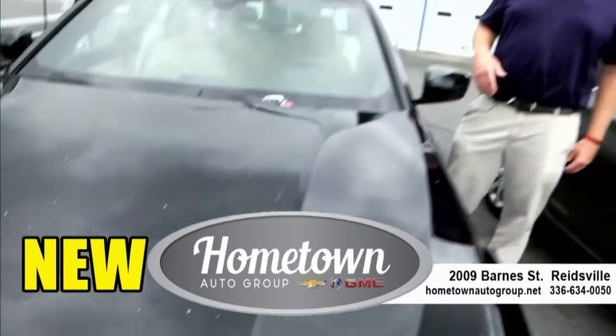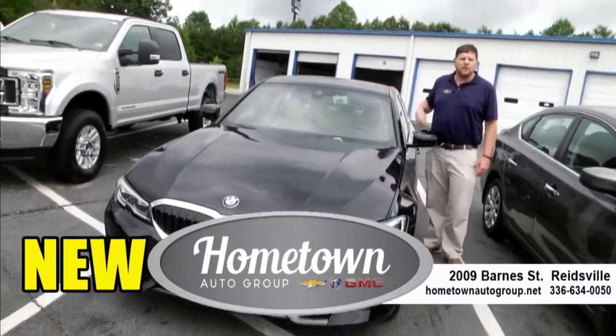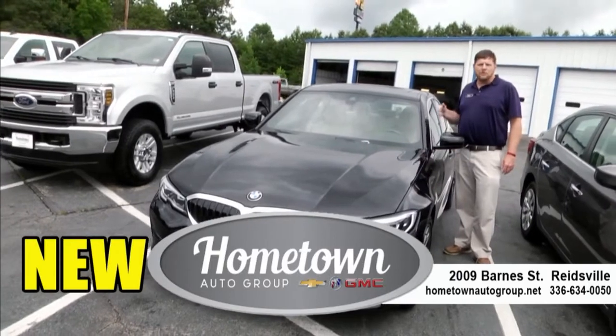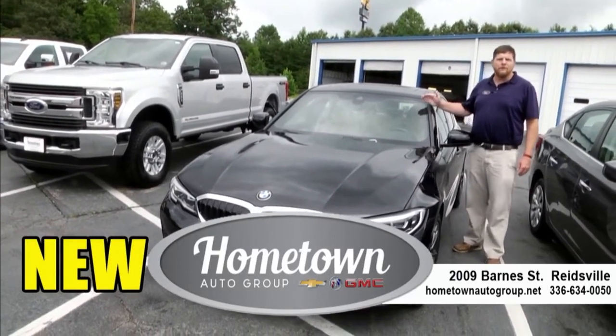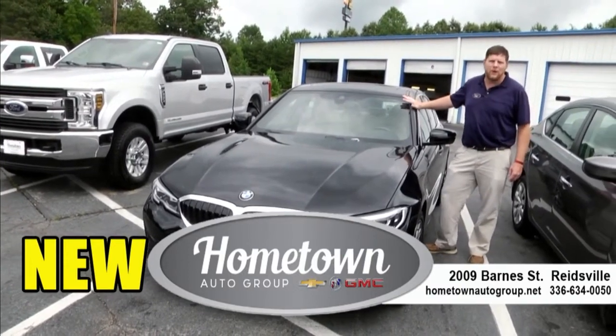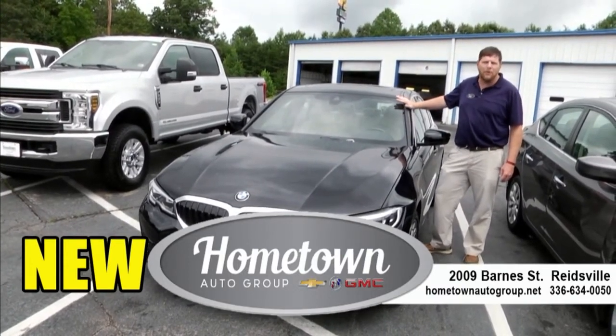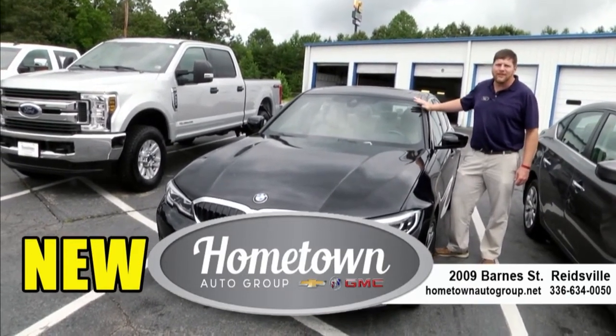Not only do we have Chevrolet, Buick, and GMC, but I've also got this beautiful BMW 320i. It's got 23,000 miles on it and we're offering this for $34,931 plus tax and tags. This is a beautiful, smooth ride — it hugs the ground. Come check this one out. Test drive it. You're going to love it.